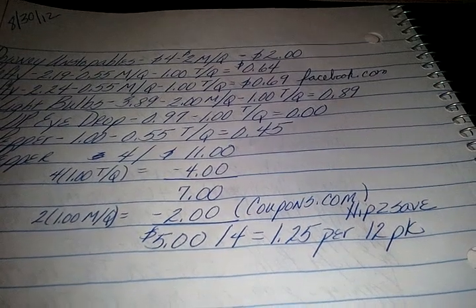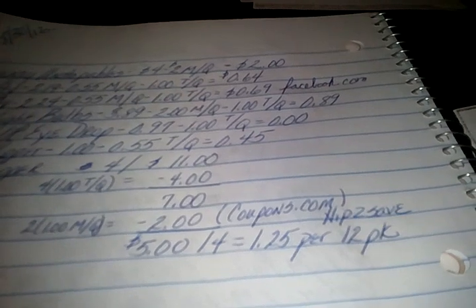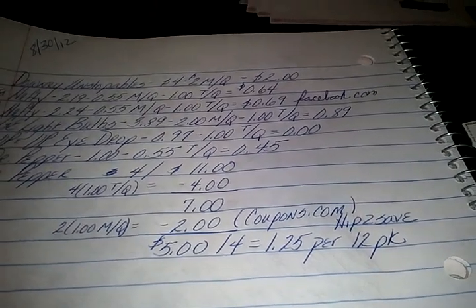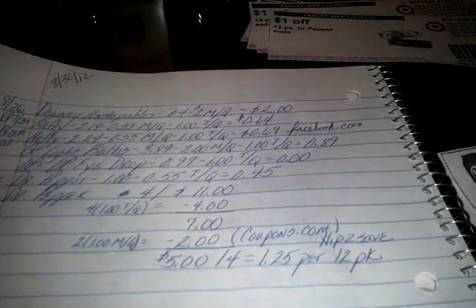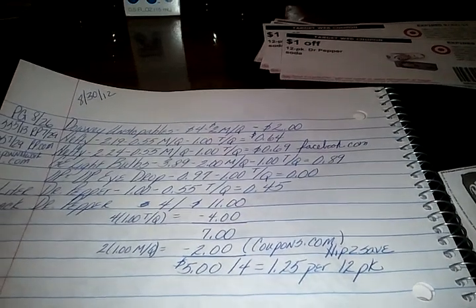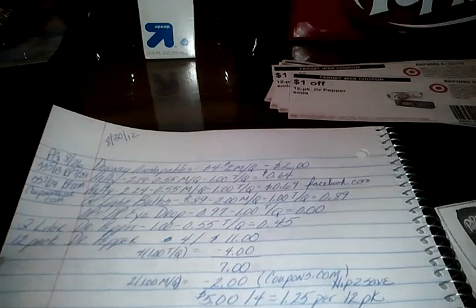Then I used two of the one-dollar-off-two coupons from Coupons.com — seven dollars minus two dollars makes five dollars. Hip2Save.com also has a link to that coupon if it's still available. So you pay five dollars for four 12-packs, which makes those $1.25 per 12-pack — an excellent deal. Dr Pepper is one of my favorites, so I will be stocking up.